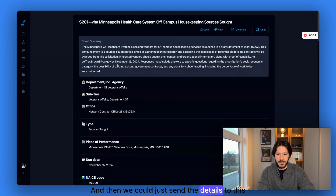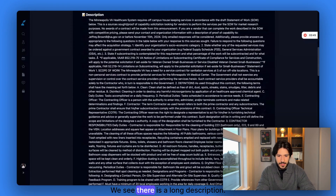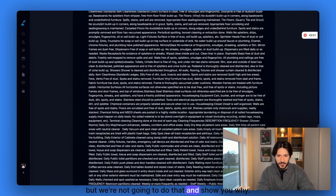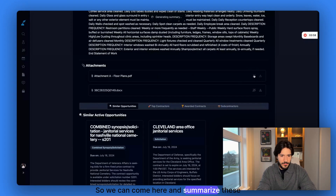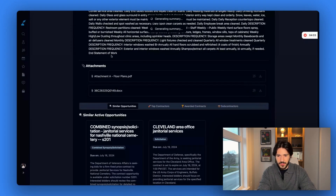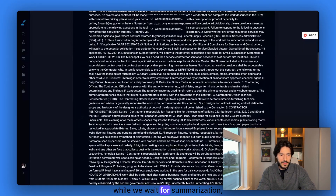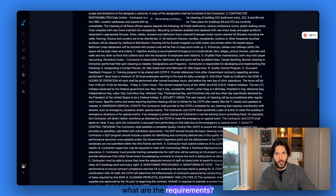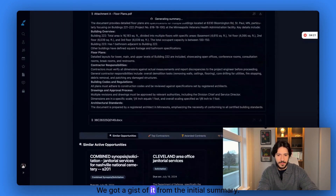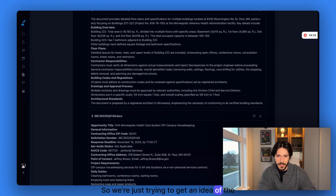We could just send the details to the listed email. It's in Minneapolis — the place of performance is Minneapolis. The agency is the Department of Veterans Affairs. There's a long description we can read, but we're not going to do that — I'll show you why. Scrolling to the bottom, we see there are two attachments. We can summarize these attachments. This one seems to be the floor plan. While we wait for summarization, we want to understand the solicitation — what are the requirements and what is this opportunity all about? We're just trying to get an idea of the opportunity.